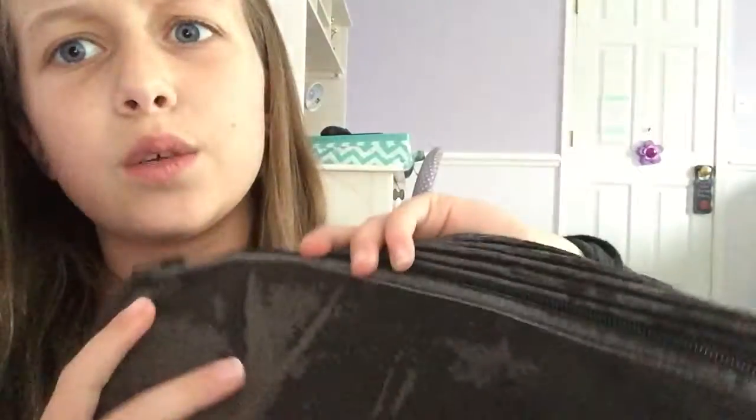The last thing in my bag is some Dublin Easy Care Half Chaps. They look like this — they're really nice and they're brown, but they do get these splotches on them. They're also really big on me, and the jodhpur strap is really big too. These are really weird on me, but Dublin is a pretty good brand and I trust it. For Christmas I'm getting new ones.